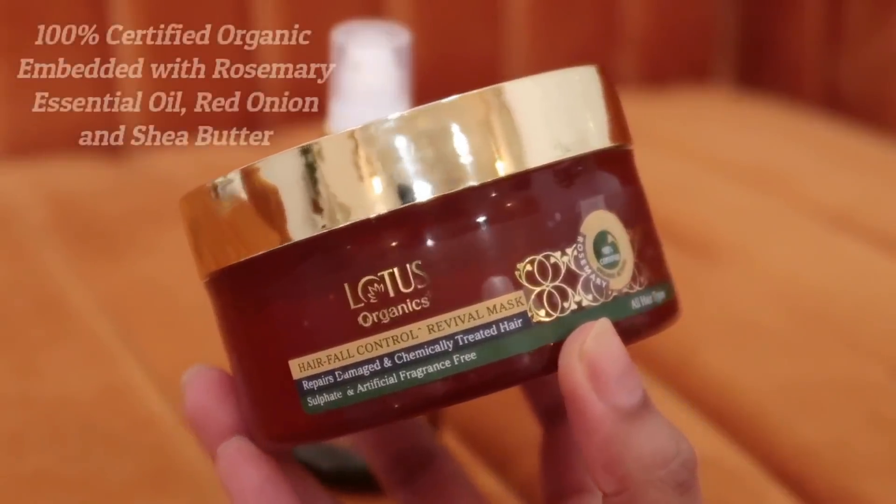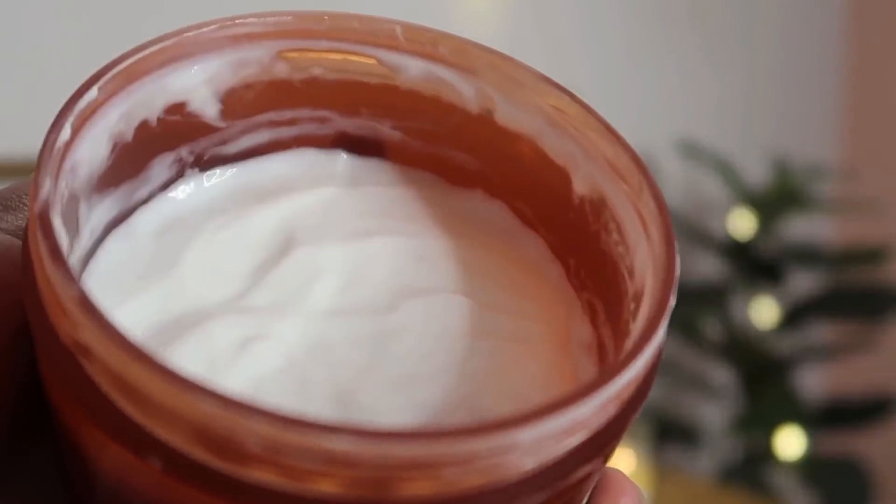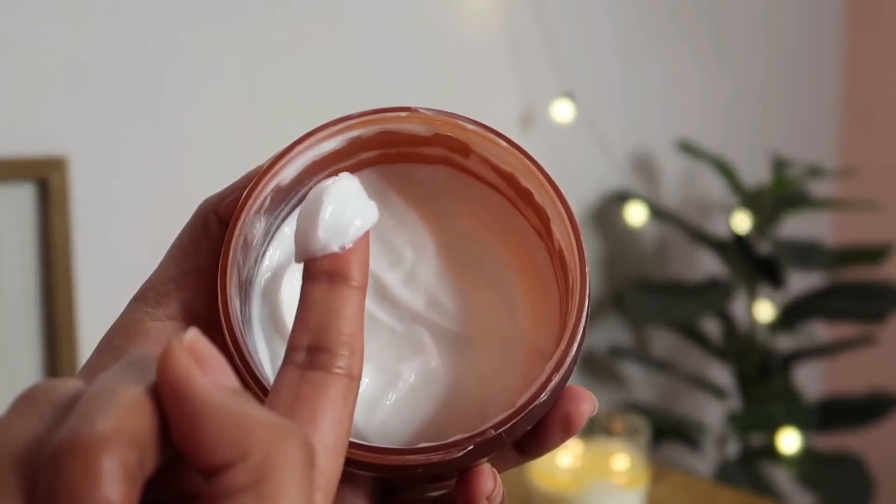The second product is the Lotus Organics Hair Fall Control Revival Mask. It also has rosemary essential oil, red onion extracts, and shea butter which helps to nourish the hair. It's a very creamy, buttery texture. As we know, onion is a great ingredient to control hair fall, and shea butter makes it smooth and hydrated. Because my hair is very frizzy at times, it does a really nice job in controlling the frizziness as well. In winters, my hair is more dull and dry, but this hair mask really helps to bring life back to my hair.